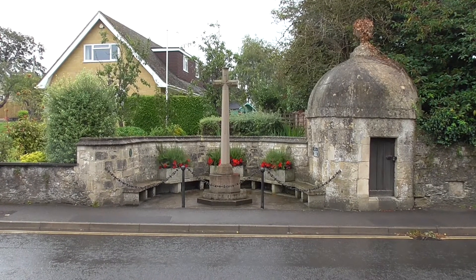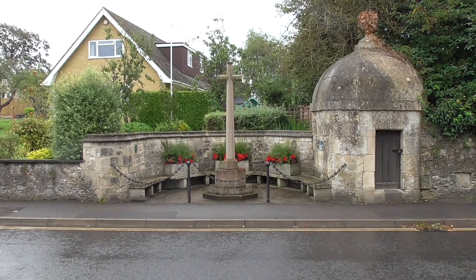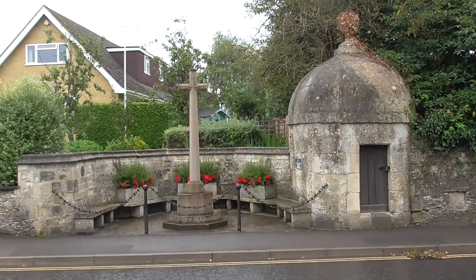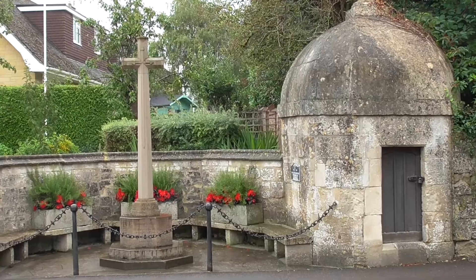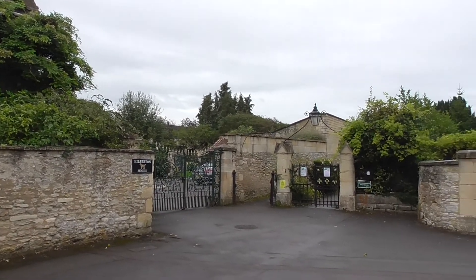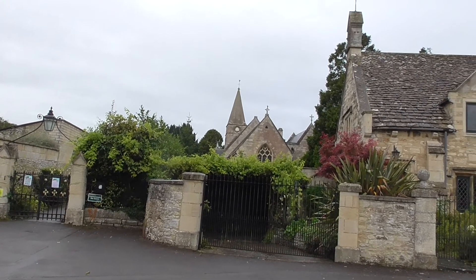A bit further down, opposite Hilperton House, is our war memorial. As you know, every village in the UK has a war memorial. And next door to it is our old lockup where felons were locked up who were causing a nuisance — still in place. So I've walked around the corner and this is Hilperton House, which is a magnificent house. I've got a tennis court which I sometimes play on. And around here is our church, St Michael's, where you've seen me playing the organ.